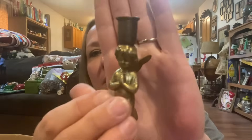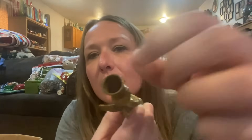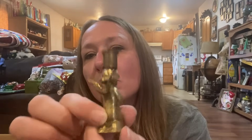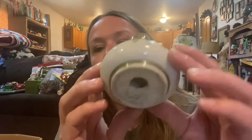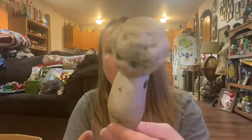I have no idea what this is — it's an angel. Is it a candle holder? A lipstick holder — does it hold your lipstick? I don't know, but that's pretty cool. And that was in there too — that's really pretty, it's all painted.